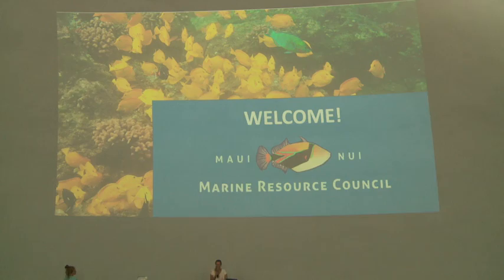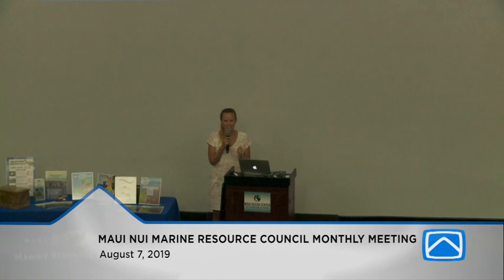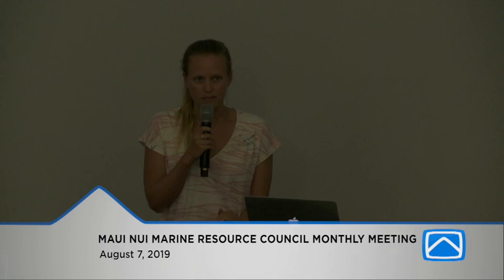Thank you so much for being here tonight. What a great area to be able to use. Thank you so much Maui Ocean Center for letting us use the sphere for our monthly presentation. You're here with Maui Nui Marine Resource Council, and we have these meetings on the first Wednesday of every month. My name is Jill Wirt, and I'm a graduate student at the Bren School of Environmental Science and Management at UC Santa Barbara, specializing in coastal marine resource management.